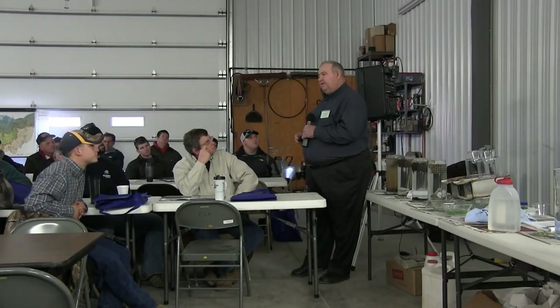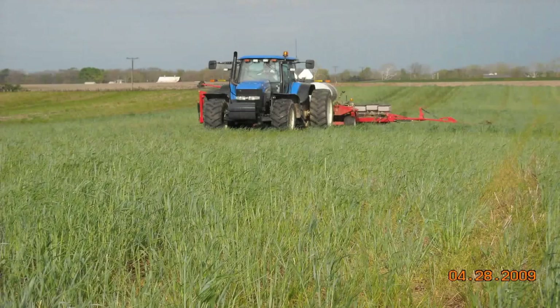Here we're planting soybeans on April 28th in rye that was spread out of a fertilizer spreader on Thanksgiving Day. This represents 50 pounds of rye with 50 pounds of potash just spread on top of the surface. The snow worked it into the ground, it grew, and it worked well.